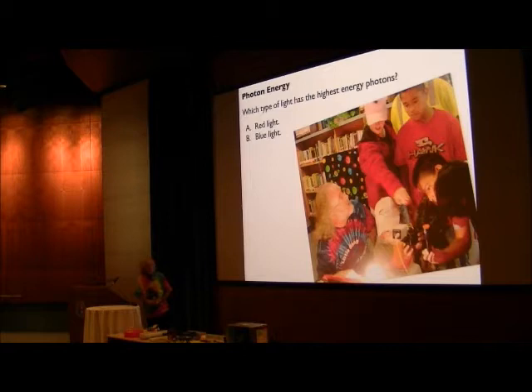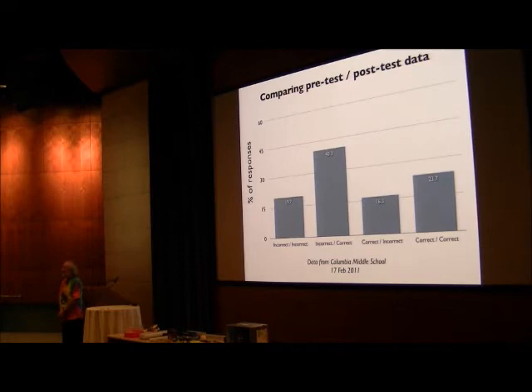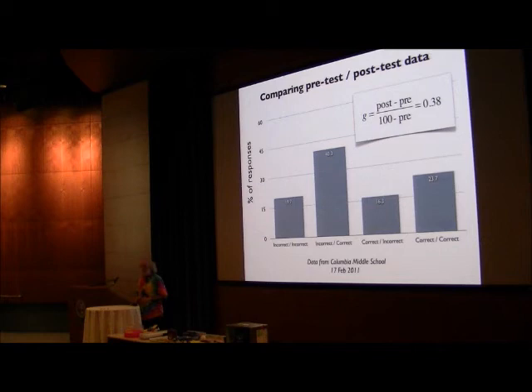Which type of light has the highest energy photons? This is a question we ask. We don't talk about photons with kids, but they play with red lights, blue lights, ultraviolet lights, and infrared. They get the idea that blue is somehow zestier than red, and they're the ones who make that connection. So ultimately they end up transferring it to answering this question correctly — which is really gratifying. We see this on lots of different kinds of questions. We're actually able to teach content and come up with pretty decent learning gains in this very informal, high-entropy environment. Very, very gratifying. Really, really fun.